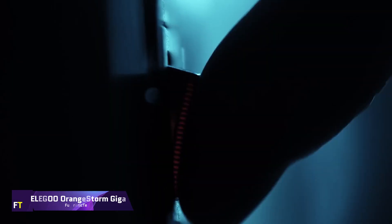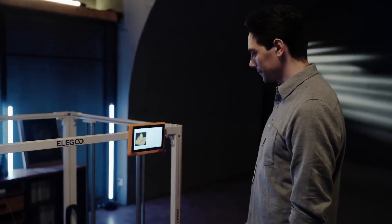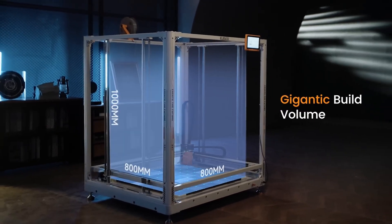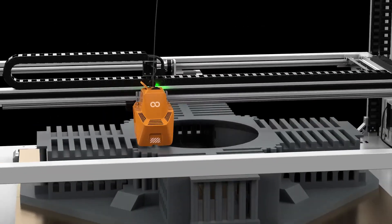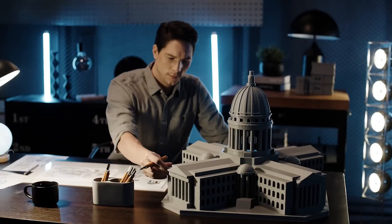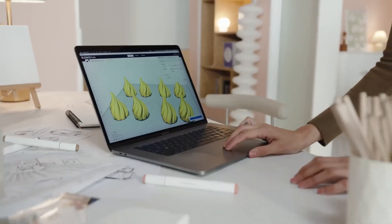The Elegoo Orange Storm Giga is a game changer in the 3D printing business, boasting an enormous build volume of 800mm by 800mm by 1000mm. For individuals who aren't afraid to dream big, it provides a solution for printing massive models without slicing them into tiny pieces. With its multi-nozzle printing feature, this industrial grade FDM printer can run up to four nozzles at once, maximizing output.